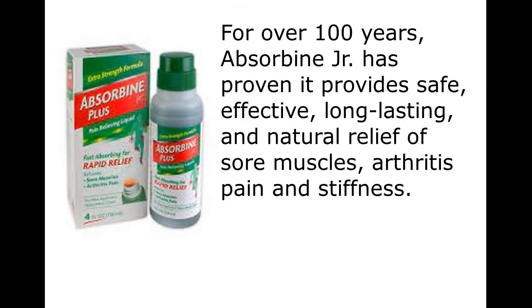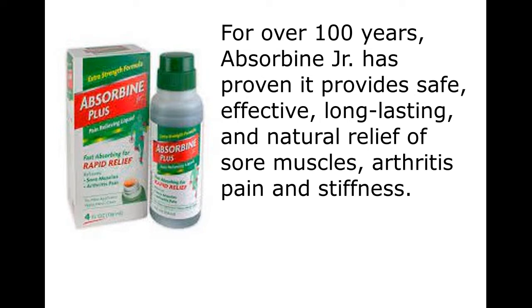For over 100 years, Absorbine Jr. has proven it provides safe, effective, long-lasting, and natural relief of sore muscles, arthritis pain and stiffness.